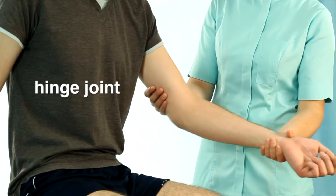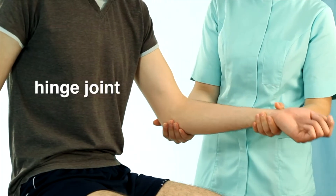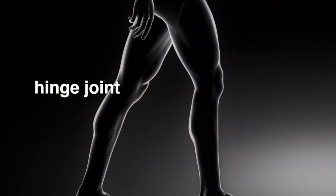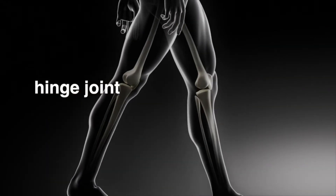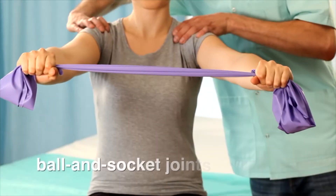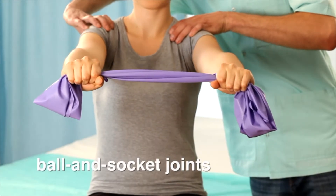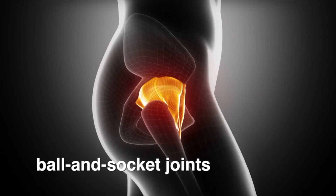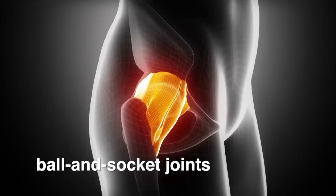There are different types of joints for different types of movement. Your body has hinge joints. Your elbow is a hinge joint that allows you to bend and straighten your arm. Your knee is also a hinge joint that allows you to bend and straighten your leg. Your shoulders are ball and socket joints. Your hips are ball and socket joints too, that allow your hips to move and swing your legs in many different directions.